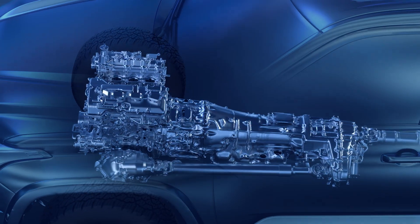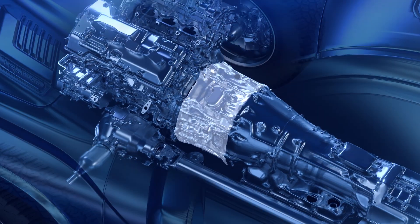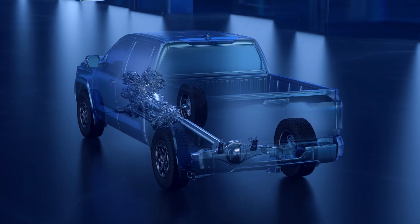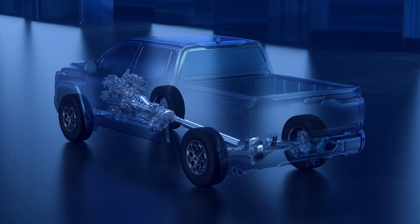What sets iForce Max EV apart is how the components are laid out. Toyota engineers placed the electric motor between the internal combustion engine and a conventional automatic transmission, allowing them to retain the rugged drivetrain components necessary for demanding towing and off-road use.